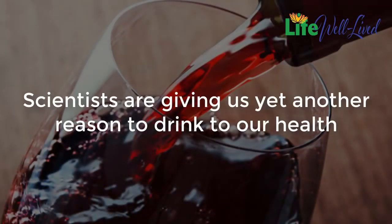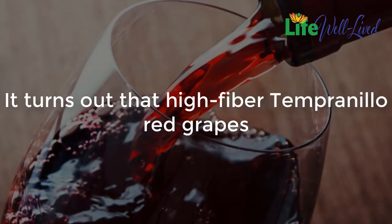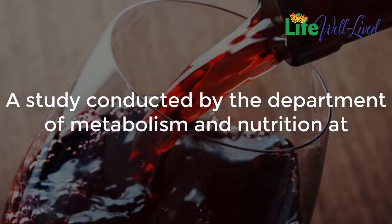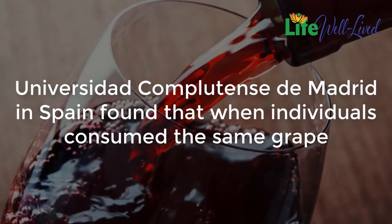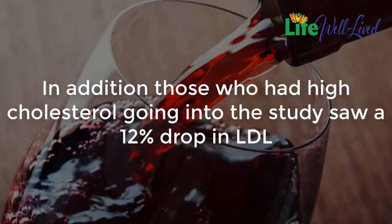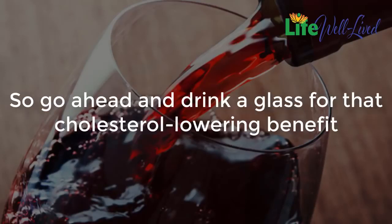Red wine: scientists are giving us yet another reason to drink to our health. High-fiber tempranillo red grapes used to make red wine like Rioja may actually significantly lower cholesterol levels. A study conducted by the Department of Metabolism and Nutrition at Universidad Complutense de Madrid in Spain found that when individuals consumed the same grape supplement found in red wine, their LDL levels decreased by 9%. In addition, those who had high cholesterol going into the study saw a 12% drop in LDL.